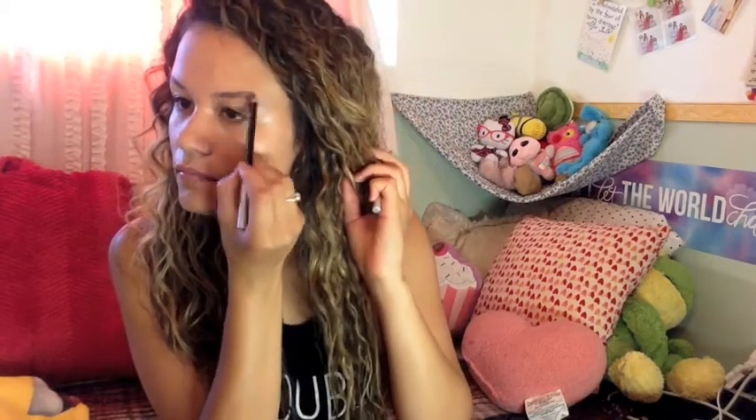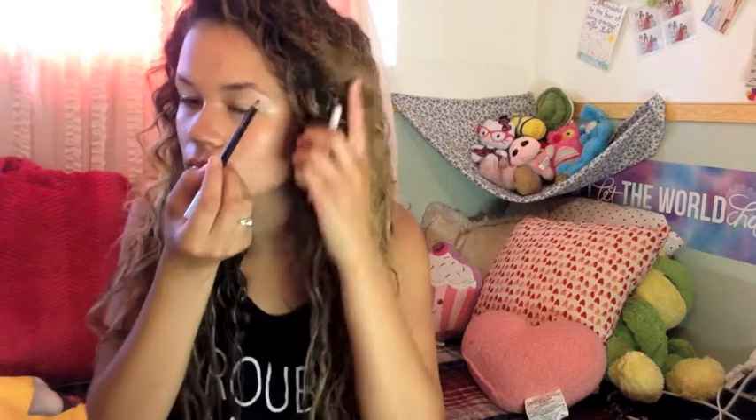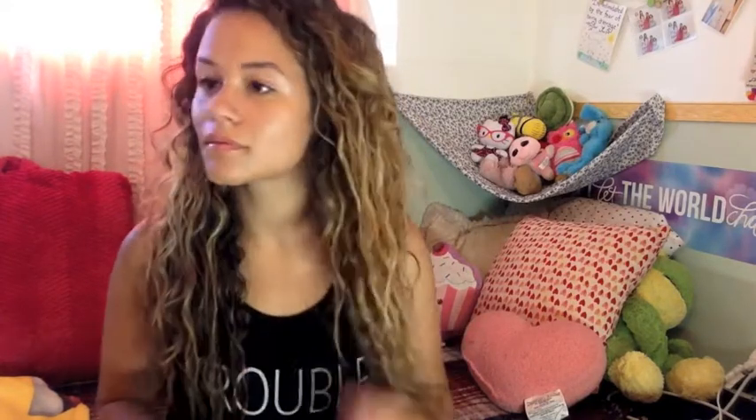So everything should be set. I'm just taking an eyebrow pencil — I use black because my hair is naturally dark, but also since I'm not doing a lot of makeup, a bolder brow will help frame your face and just make it look more polished. Eyebrows are important, guys. Now I'm just taking a little spoolie that I got from Sephora and brushing out my brows.